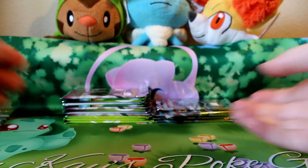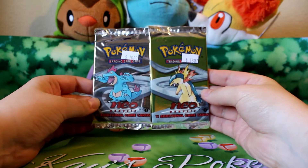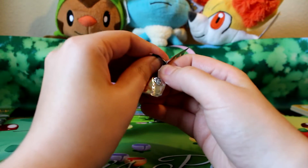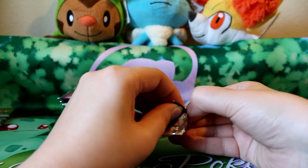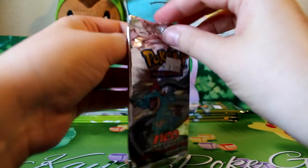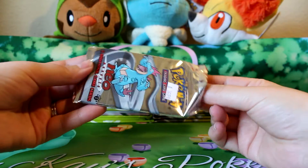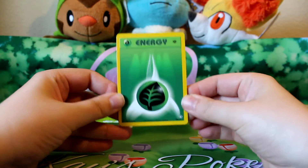Hello everyone and welcome back to another opening on the Pokegarden channel. Today I'll be opening up two more packs of Neo Genesis first edition packs. I'm very excited about these. I have opened these previously from the same seller, which was actually a local store here, and I have gotten hollows, so I do know that they're not weighed. I went ahead and bought them out, which was an additional seven packs — I opened two yesterday. They were pretty expensive though, so I'm only opening two in a video.